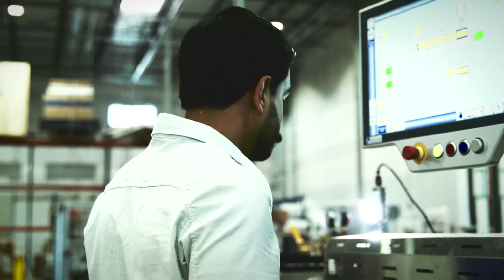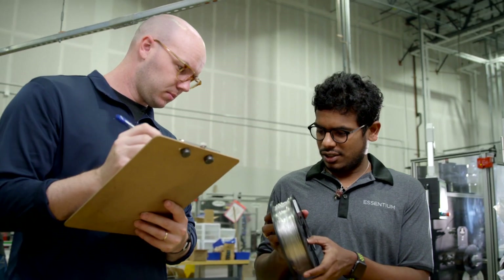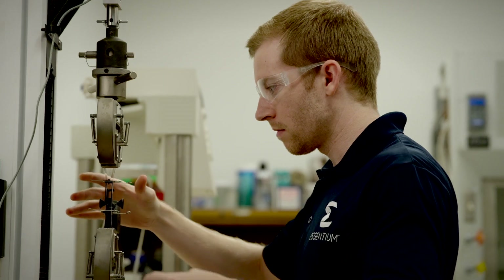HSE allows the connectivity, it allows the scale, it allows the adoption of additive manufacturing to really push the needle and drive tomorrow's products out the door. The molds and the tooling and even the part should be printed and not milled or molded. That's more cost-effective, but it's only achieved through HSE.